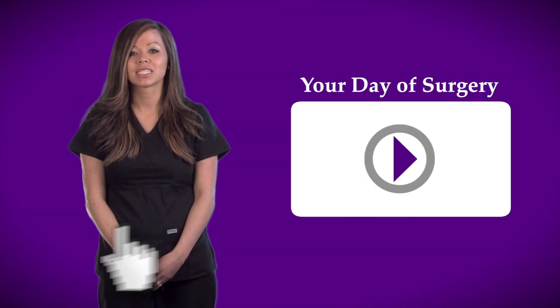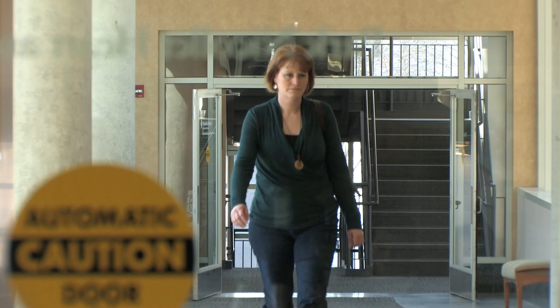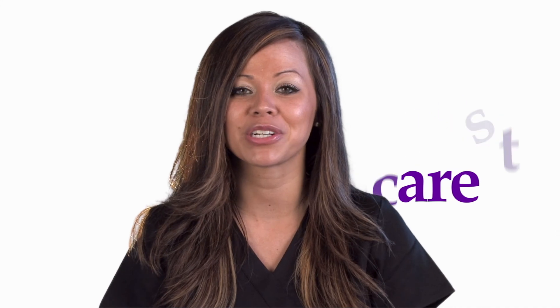Please reference the day-of-surgery video for more information about what to expect when you arrive at Methodist Hospital for your surgery. We want to ensure that you have the best experience possible and receive the very best care. Thanks for your time.